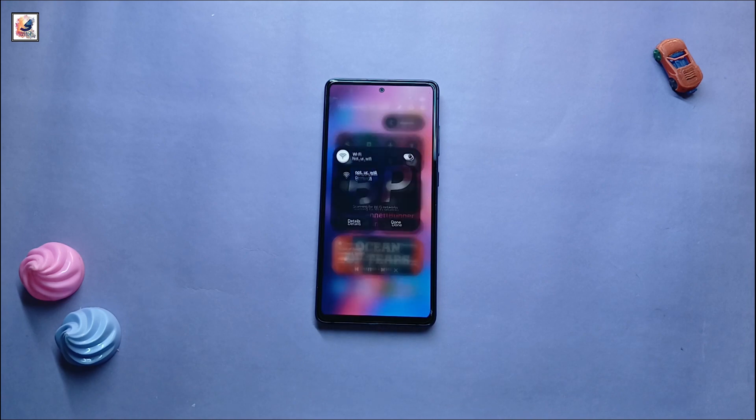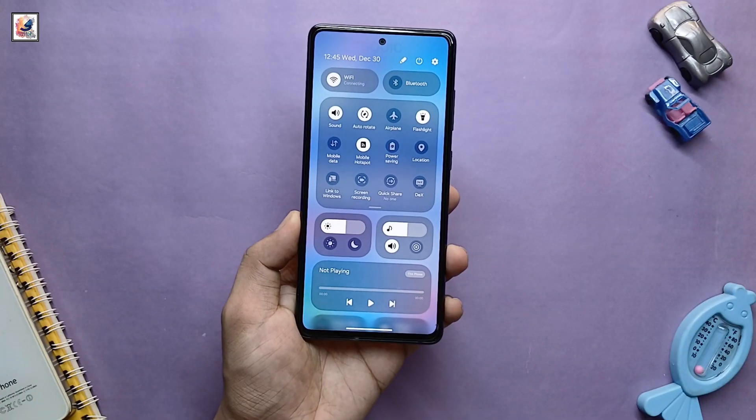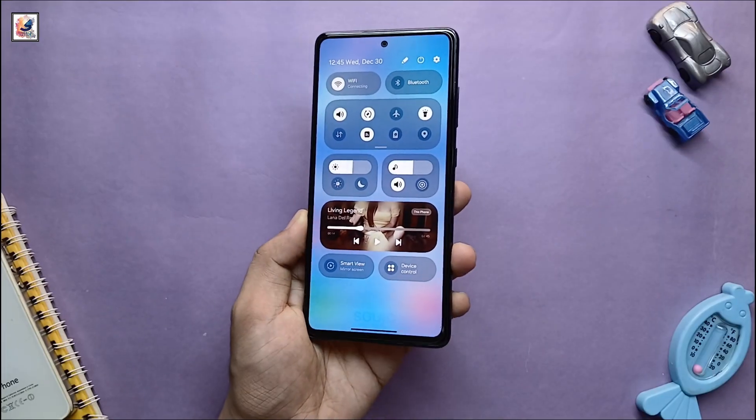Samsung is making radical changes with One UI 7. The brand offers a new notification panel and control center that is very similar to iOS and Xiaomi HyperOS.